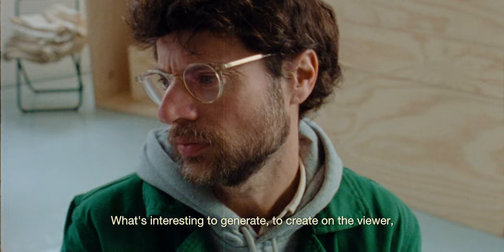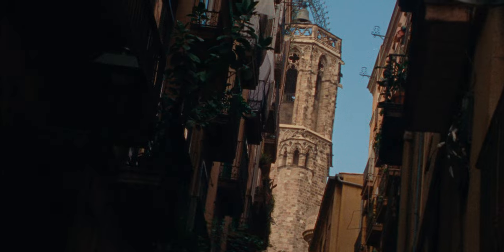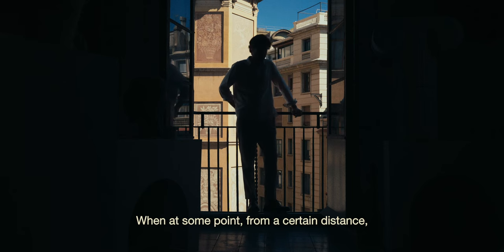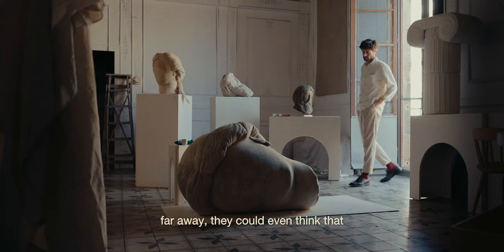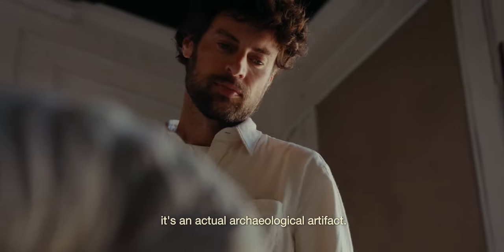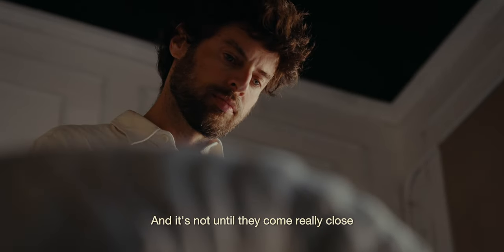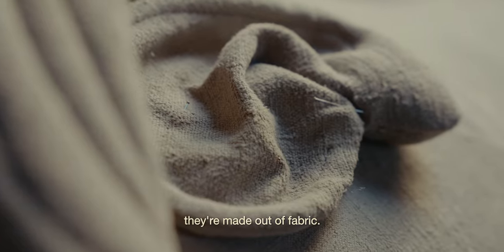It was interesting to generate, to create on the viewer this sort of clash moment — a surprise when at some point, from a certain distance, far away, they could even think that it's an actual archaeological artifact, and it's not until they come really close that they realize they're made out of fabric.